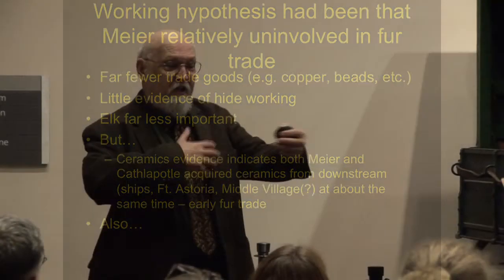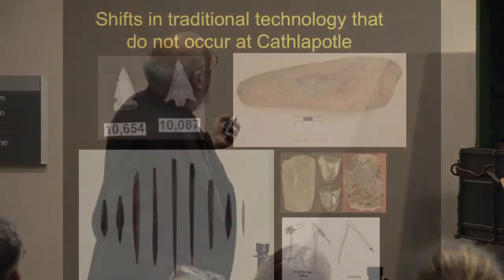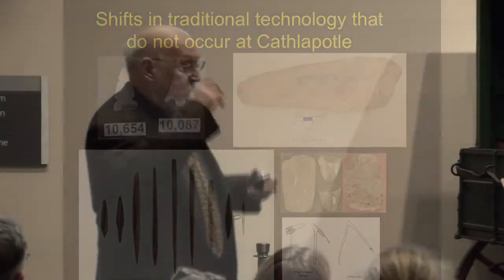We don't know. But it's engaging in the acquisition of trade goods. And at Meyer, there are changes in technology that don't occur at Cathapotal. The traditional technology doesn't change very much. At Meyer, the number of projectile points goes up a lot. And then bone tools diversify. And it looks like there's a real increase in woodworking. This is a master's thesis still in progress — I don't want to steal her thunder, but it's extremely intriguing. There are technological changes at Meyer, which don't happen at Cathapotal, that look like maybe increasing focus on woodworking.